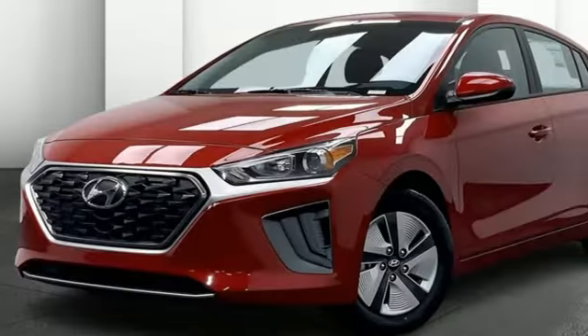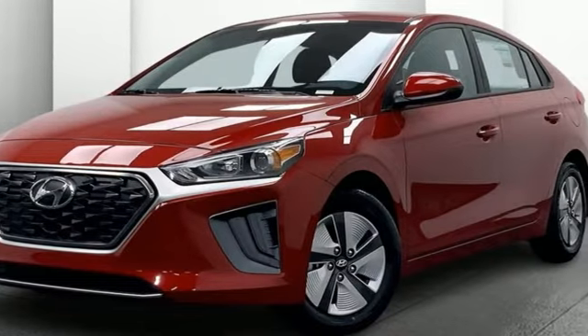Challenging convention to find a better way. It's the Hyundai way. Take it for a test drive today.